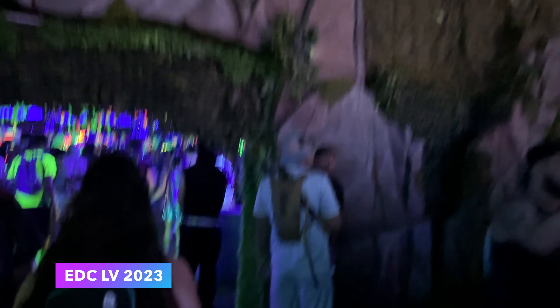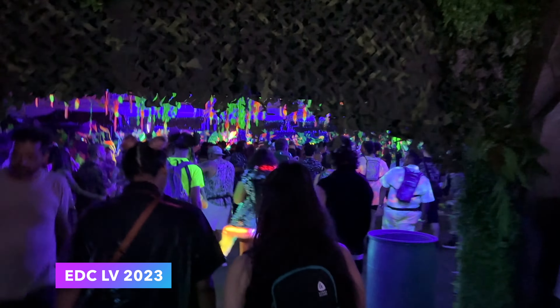Here's a look at the same stage from 2023. Which one do you like better? Let us know in the comments.